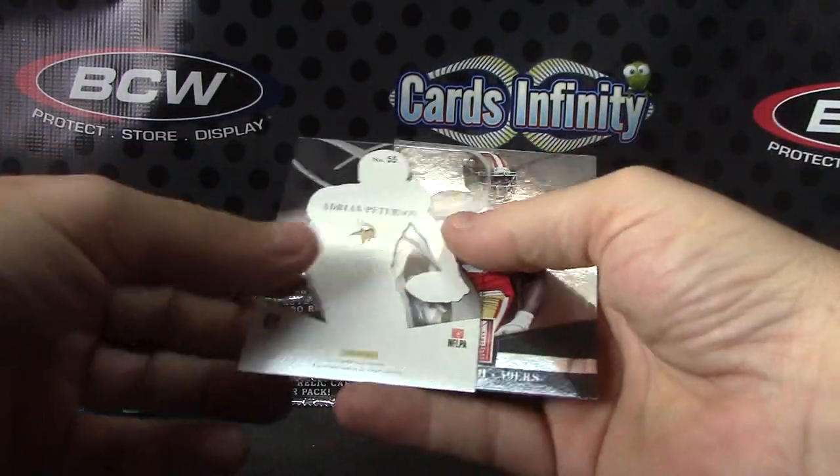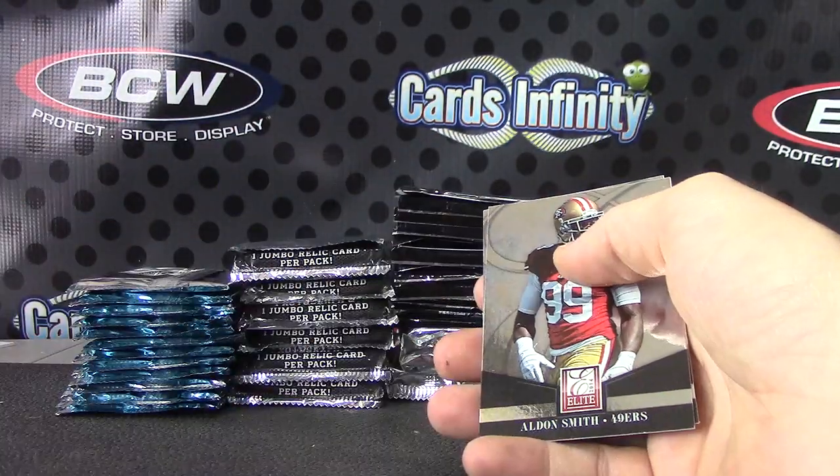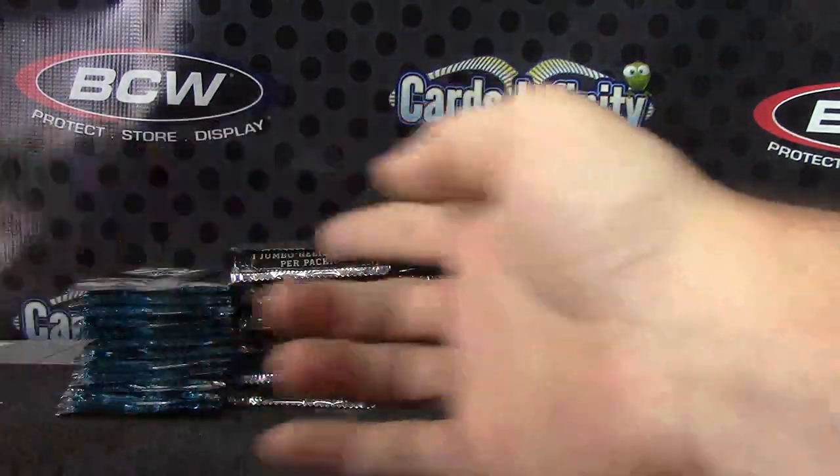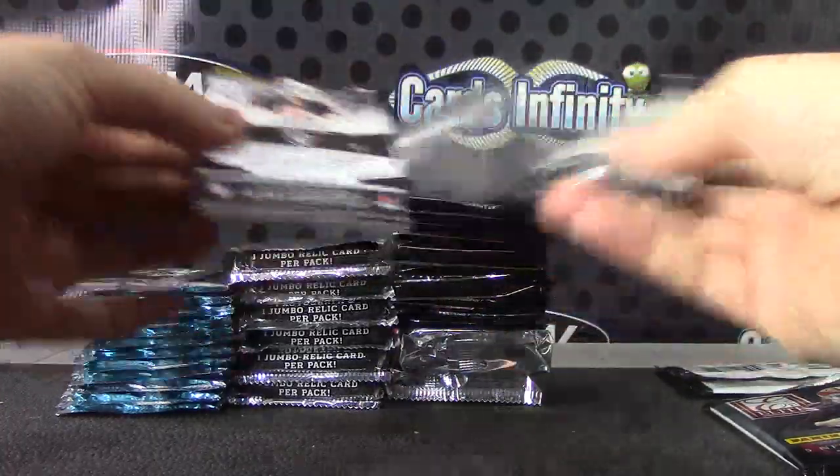Jerseys. AP Acetate — that one's numbered only to 72. Seven of 72.